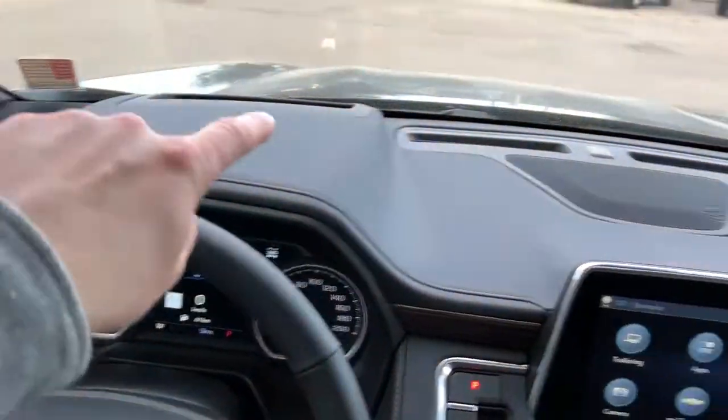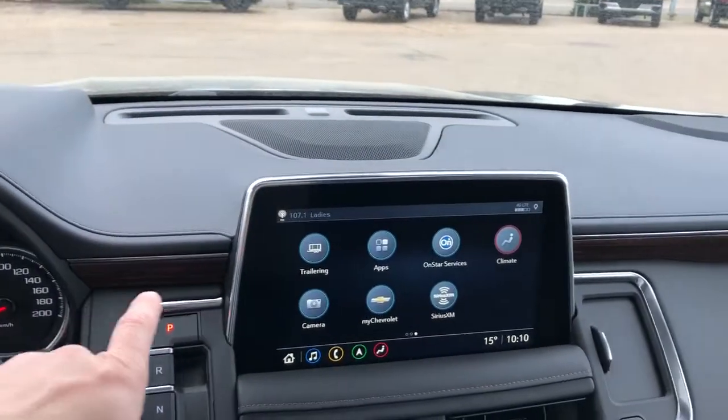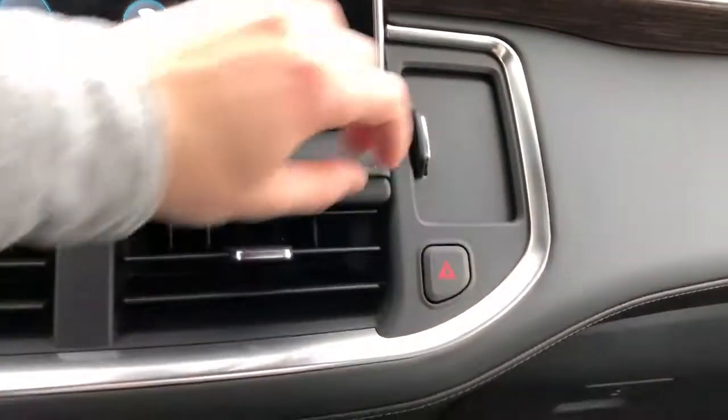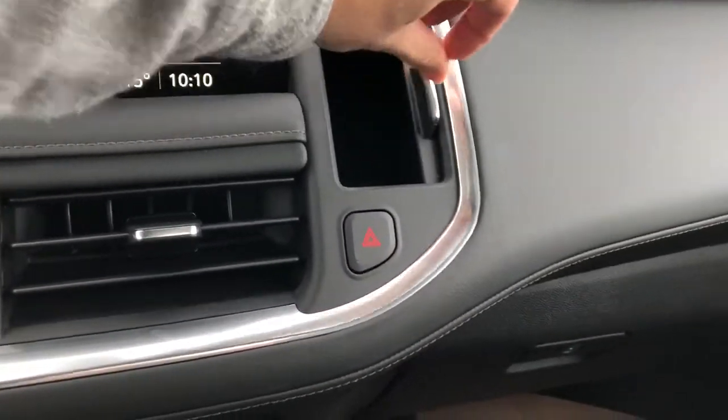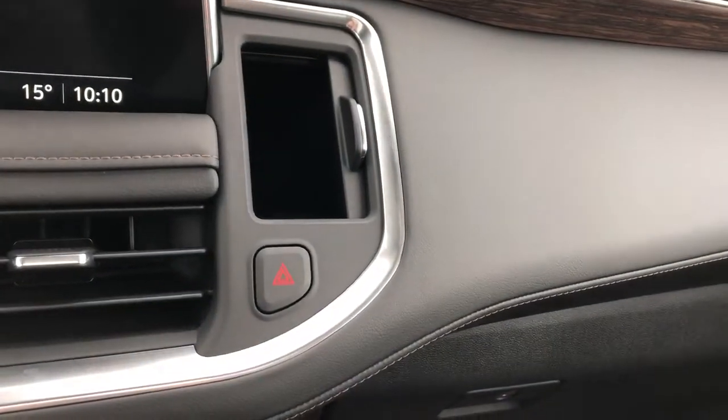In the dash you can see we have three speaker tweeters across, full leather soft touch up there as well, and some nice wooden trim continuing across the dash. Off to the right of the infotainment screen we have a little cubby — it's fully felt-lined and fairly deep.